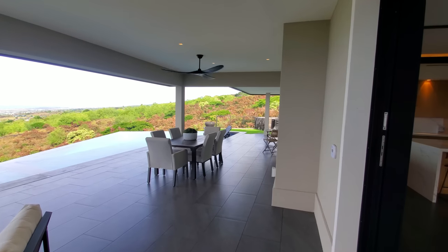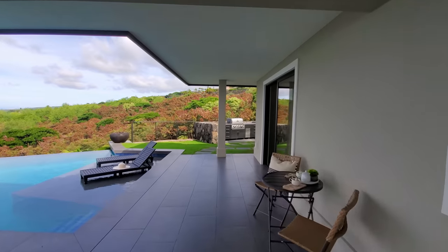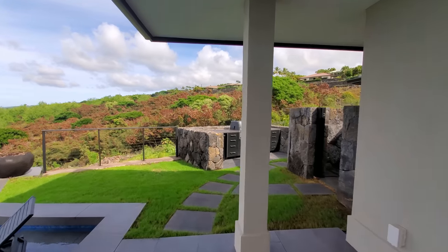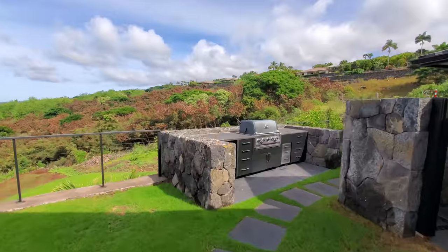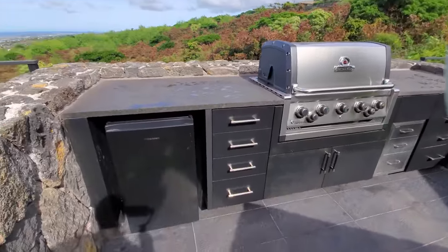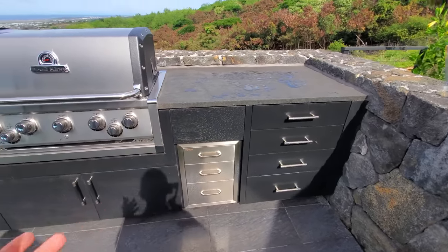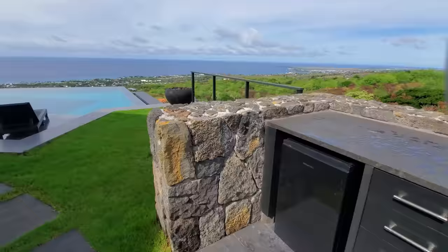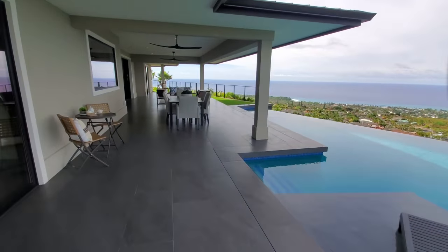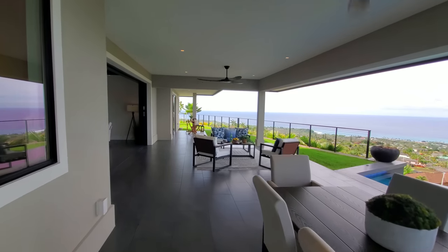Pretty good amount of stuff outside — and I almost forgot, bear with me. They do have a little built-in kitchen setup: a built-in grill, a little storage with some drawers, a refrigerator down here, and some working space. Nice setup, and with our propane that gives us some flexibility. Let's go back into the main area of the house.